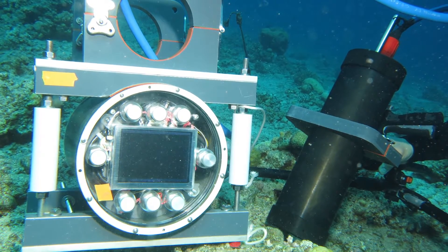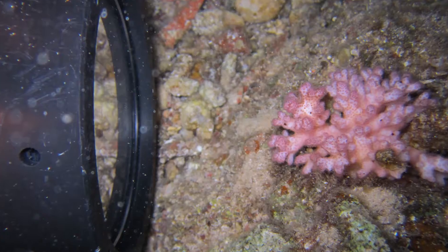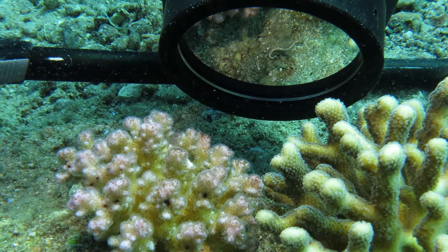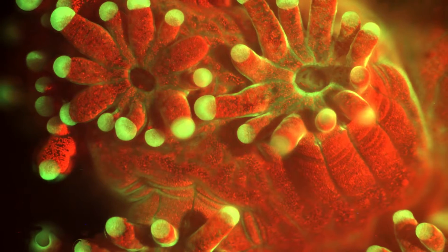There are several unique components about the instrument that allow it to take these microscopic images underwater. We use an electrically tunable lens to help us focus — it's a soft lens that can change its shape, similar to how your eye changes its shape, and that allows us to very quickly change the focus of the instrument underwater.